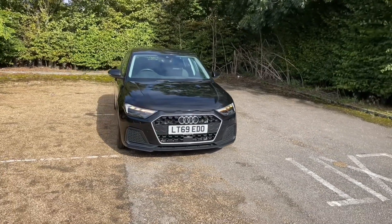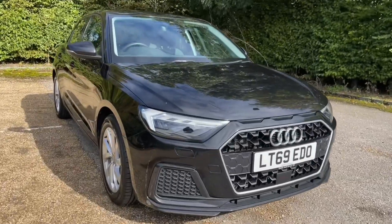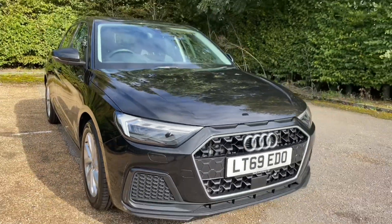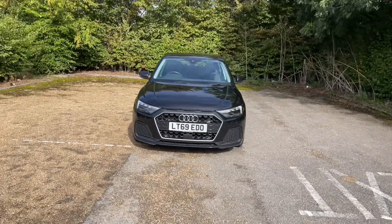Being an Audi approved car, it will undergo an Audi approved 149-point check to make sure it meets our highest standards before handing it over to you. That also means it will come with at least one year's warranty and roadside assistance to give you extra peace of mind.